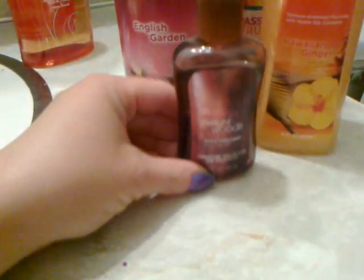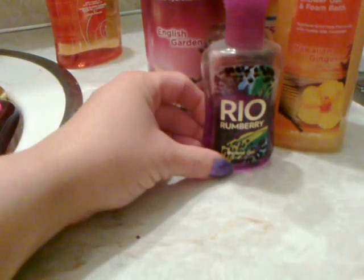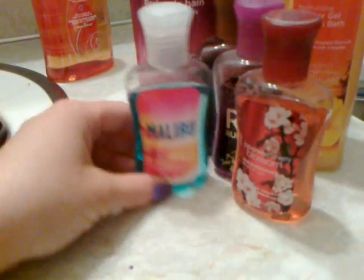I've got a Twilight Woods Mini Bath Gel, a Rio Rum Berry Mini Bath Gel, a Japanese Cherry Blossom Mini Bath Gel, and a Malibu Heat Mini Bath Gel.